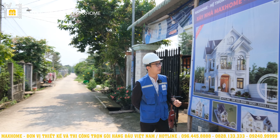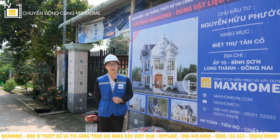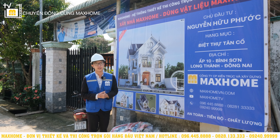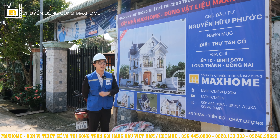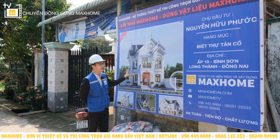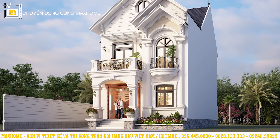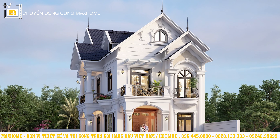Hiện tại thì Nhật An đang có mặt tại ấp 10 Bình Sơn, Long Thành, Đồng Nai để ghé thăm công trình của chủ đầu tư là anh Nguyễn Hiệu Phước. Công trình ở đây là biệt thự Tân Cổ. Như quý vị có thể thấy trong tấm bảng này, đây là một ngôi nhà 2 tầng mái thái, phong cách tân cổ điển khá là đẹp mắt.